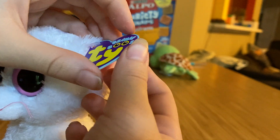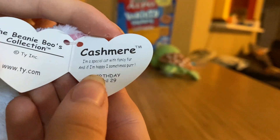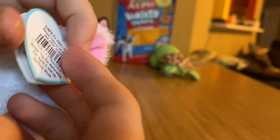Her tag is very dark purple — it looks even darker on video. Her tag says Cashmere. I'm a special cat with fancy fur, and if I'm happy, I sometimes purr. Birthday April 29th.